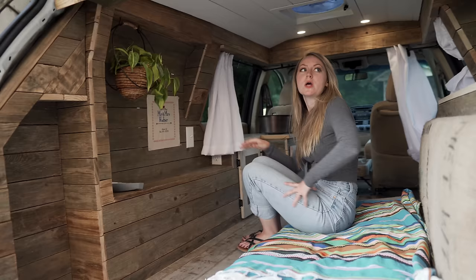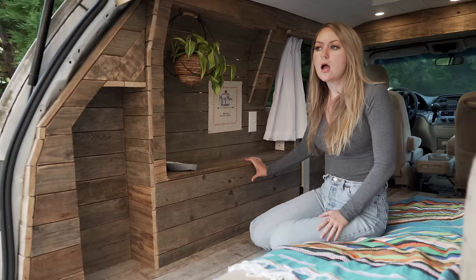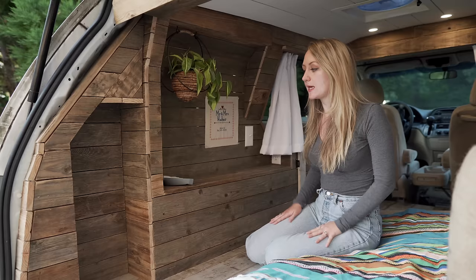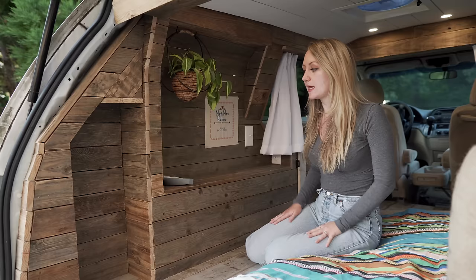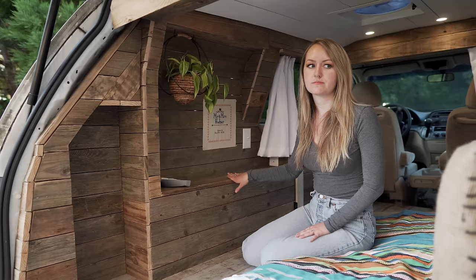All of the wood throughout the whole van is also repurposed — it was wood that was just rotting up in a field belonging to a family member, and they said please take it. So we went through and pulled out all the good stuff and used it for our whole build. It turned out really pretty too. Underneath the structure is stuff we bought, but the outside is all repurposed wood.